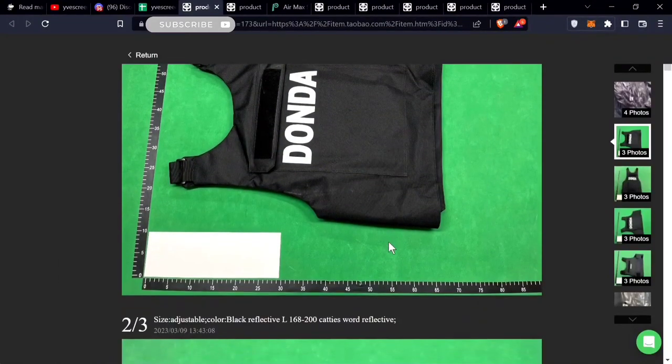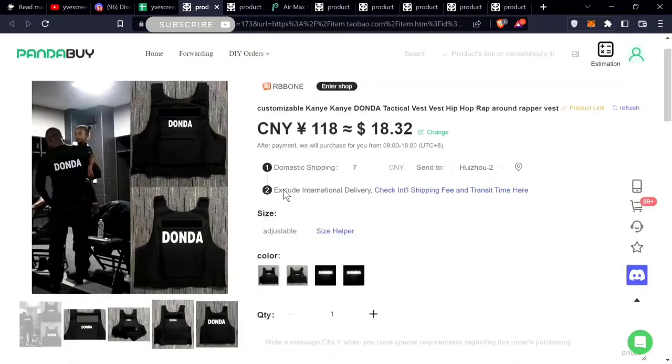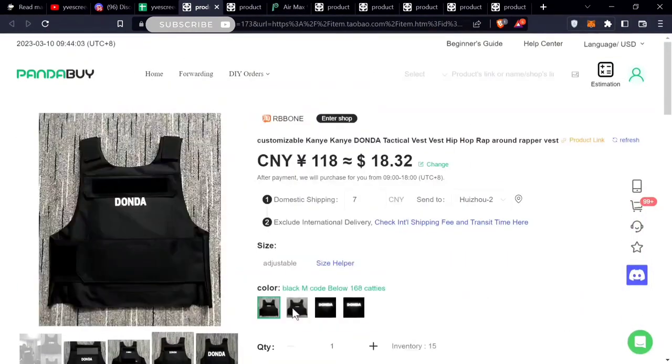This is an outlandish find — a down vest. Kanye has been rocking this about a year ago or so. It's going for $18.